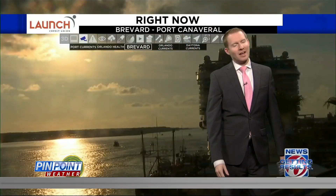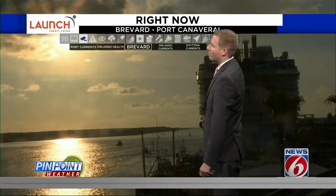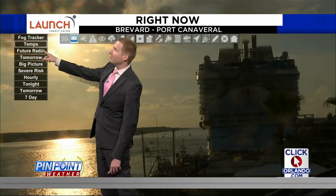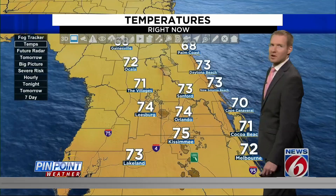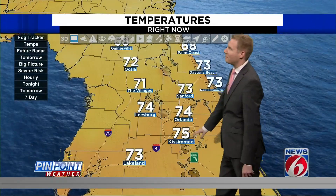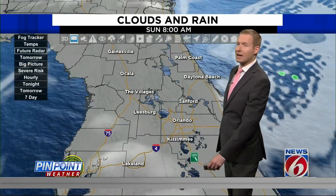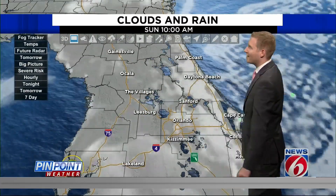We're going to take a live look now in Brevard County. Love this shot — here's a live look at Port Canaveral with our Launch Credit Union camera this morning. We have air temperatures across the board in the upper sixties and lower seventies as we look across central Florida. A nice muggy start to the morning — this is becoming typical. Good morning to the Villages, we are at 71 degrees. 72 for us in Melbourne. Kissimmee is checking in at 75. With the later onset of these showers and thunderstorms, we're going to get a little hotter today.